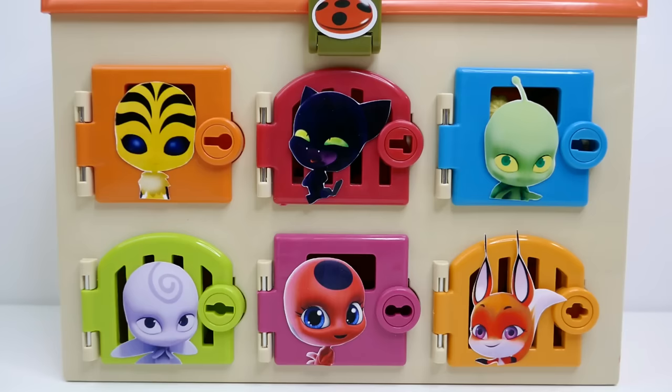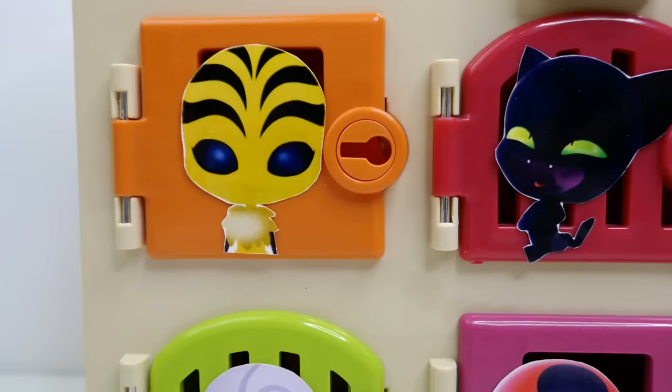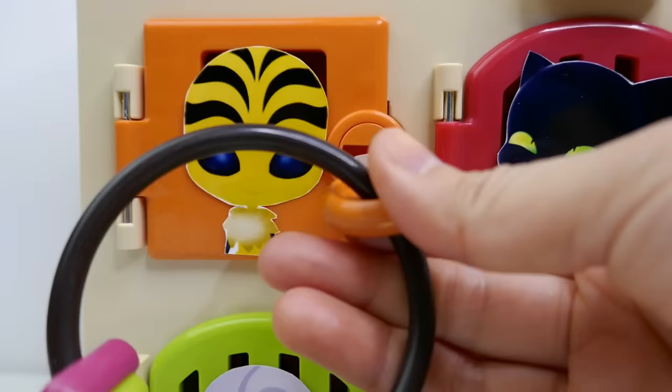Hi everyone and welcome to Evie's Toy House! You heard Queen Bee — we need to rescue Cat Noir and Ladybug before Stormy Weather comes back. So today we have these six doors, and as you can see each door has a very cute Kwami on them. Do you know their names? Comment below the names of all six Kwamis and stay through the video to see if you're right. Here are our keys, so let's start with the orange door. This door has Pollen on it — Pollen is Queen Bee's Kwami.